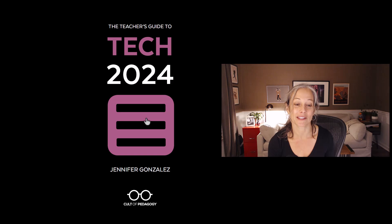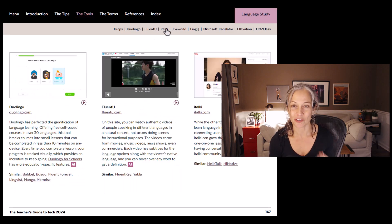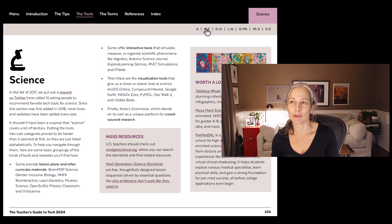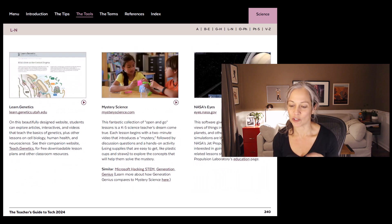Well, hello there. I am Jennifer Gonzalez. I am the person behind the website Cult of Pedagogy, and about 10 years ago, I created something called the Teacher's Guide to Tech in response to a lot of people in my audience saying that they were overwhelmed by technology and that they wanted to get a hold of tech, but they didn't have time to do the research. So I said,